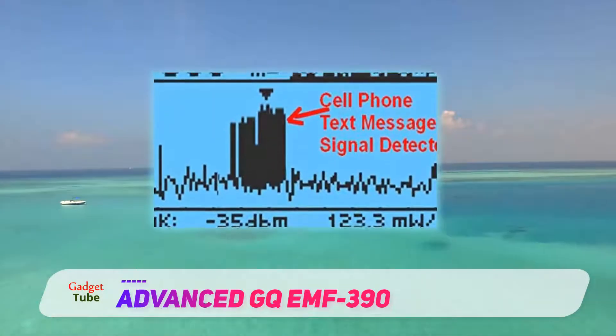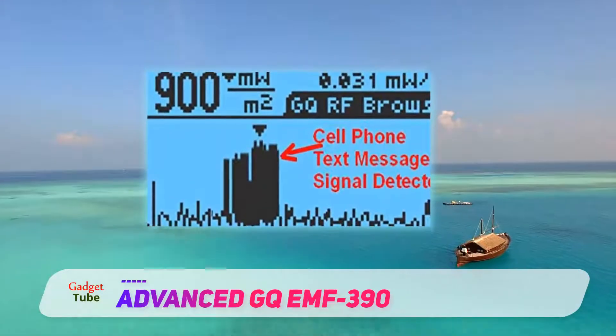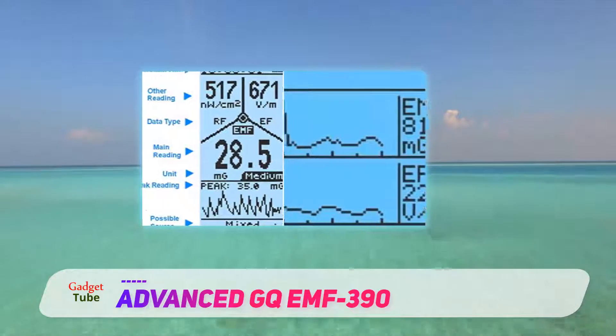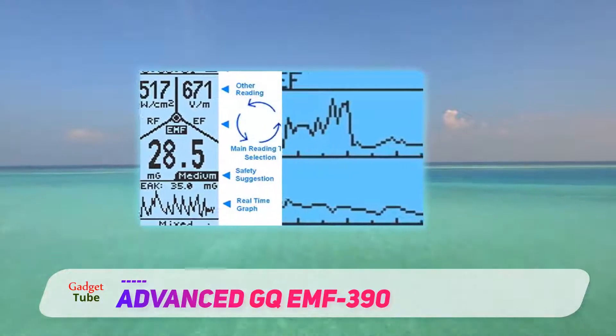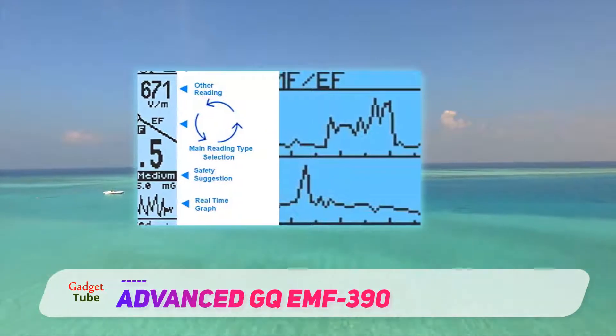The model displays multiple readings on a bright screen that is easy to read in any light, and helps the user better understand when sending nearby SMS messages or any other type of information. This enables the owner to quickly identify unusual sources and pinpoint their location.